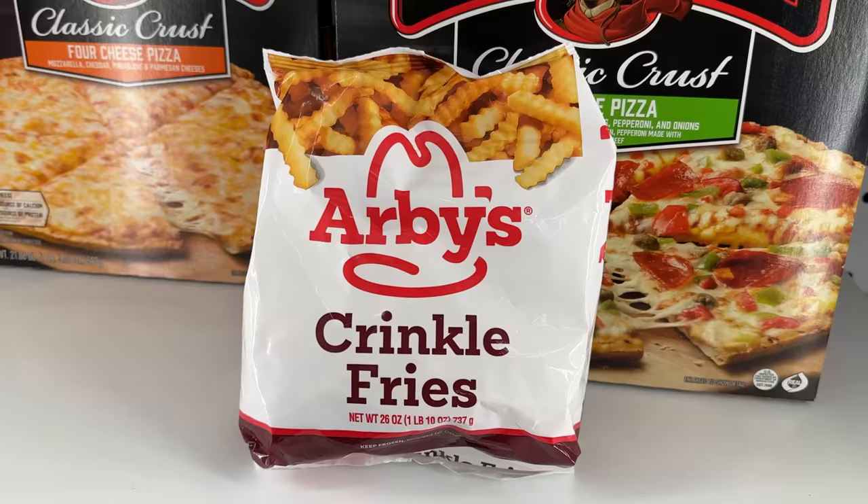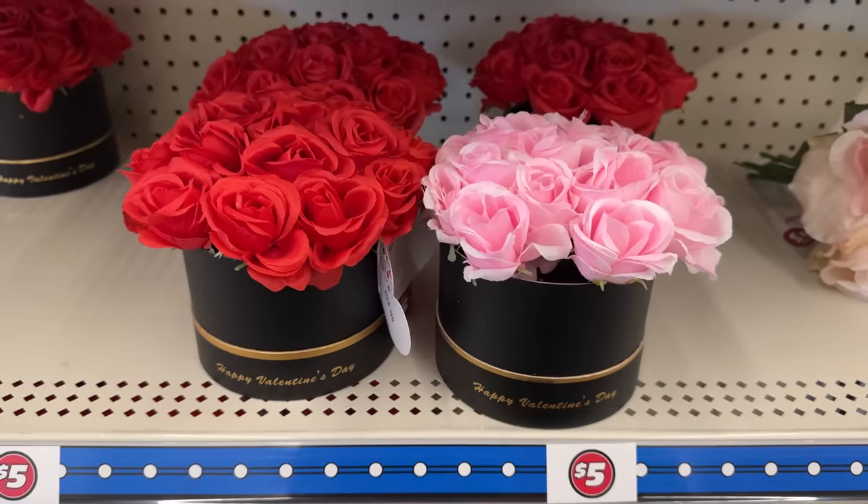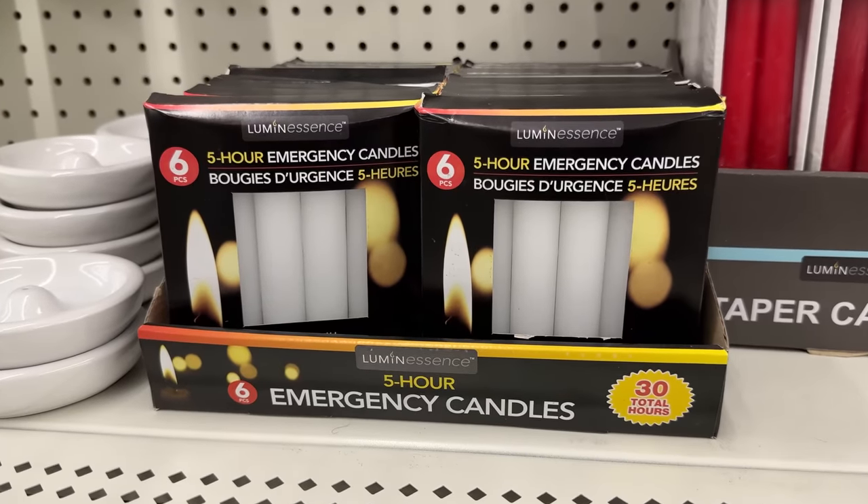These are the top 10 things you should be buying at Dollar Tree this February 2023. And with so many new products, this could be my best Dollar Tree video yet.